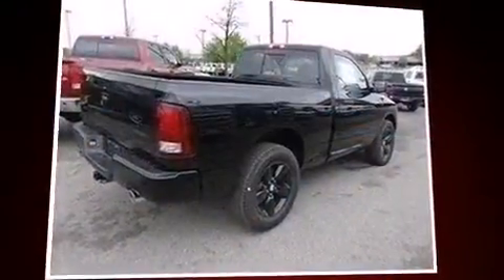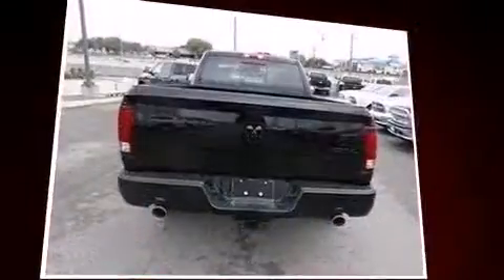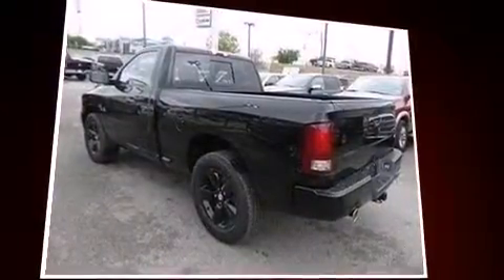The 2014 Ram 1500 — this two-door, three-passenger truck will allow you to take command of the road with confidence. Under the hood you'll find an eight-cylinder engine with more than 350 horsepower, and for added security, dynamic stability control supplements the drivetrain.